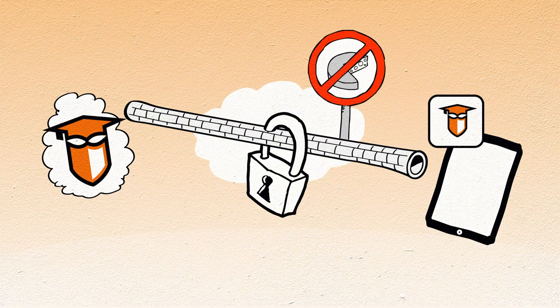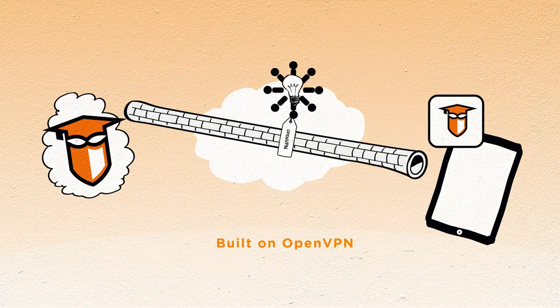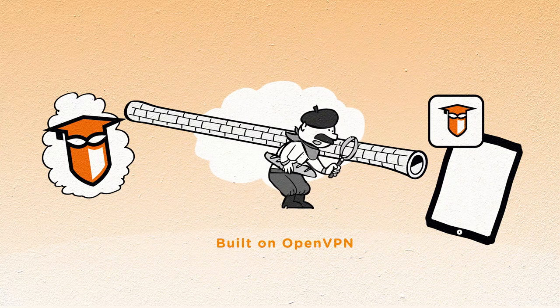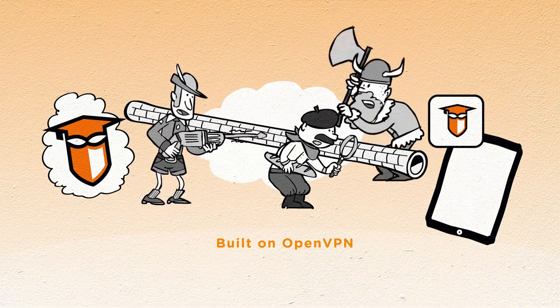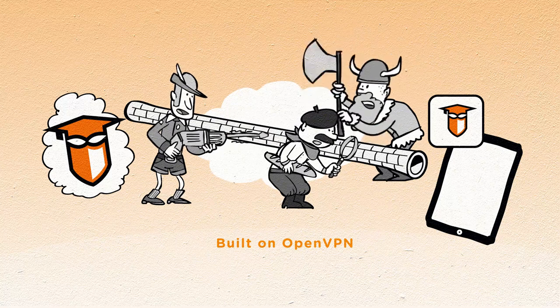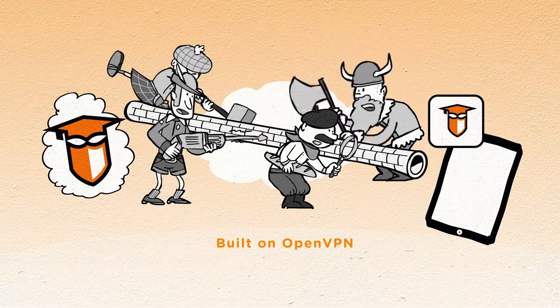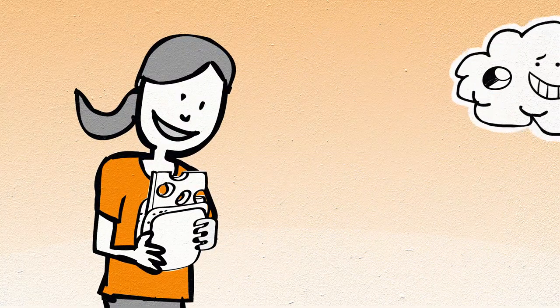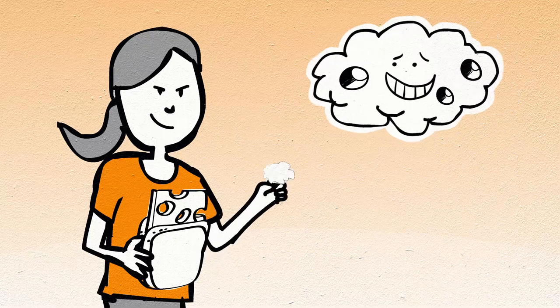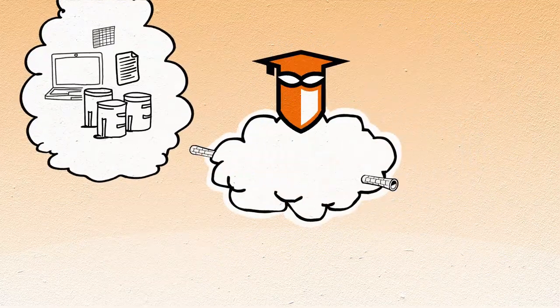Built on the open source OpenVPN technology, it has been screened, tried, and tested by numerous international parties, and we still have it audited regularly. Not 100% convinced? The software is open source, so you can screen it yourself. Even if you do like holes in your cheese, you probably don't appreciate holes in your security.